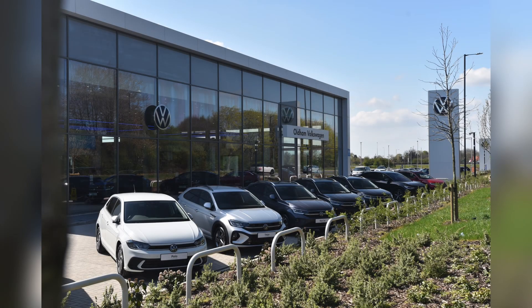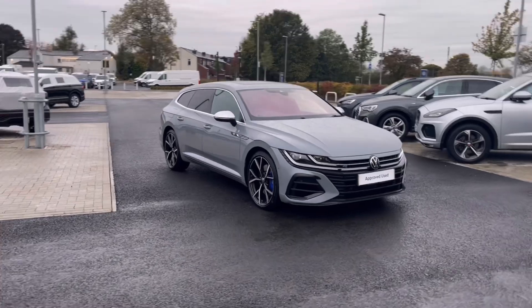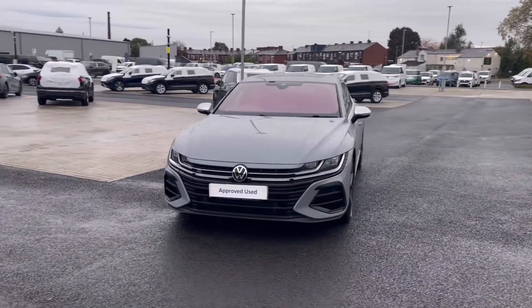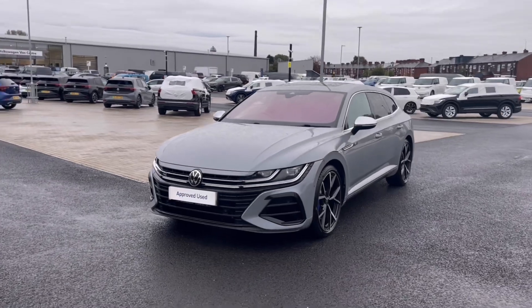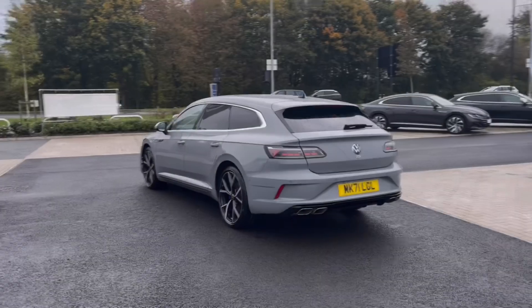Hello, my name is Sabia and today I'll be walking you through this approved used vehicle. This is the Volkswagen Arteon shooting brake, 4Motion, 2.0 TSI, 320 PS, and it currently has around 71,500 miles on the clock with two previous owners.